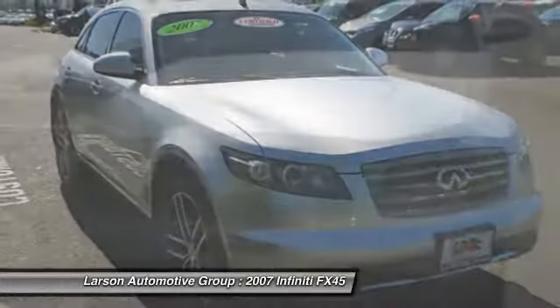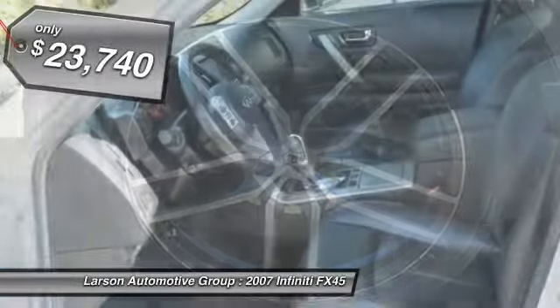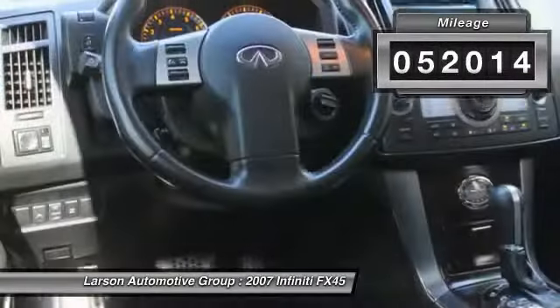As you would expect with the Infiniti name, mechanical, electronic, and interior design are top of the line, and it is priced below $25,000. This vehicle has less than 55,000 miles.